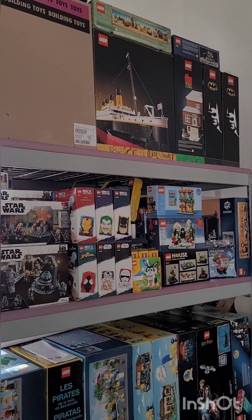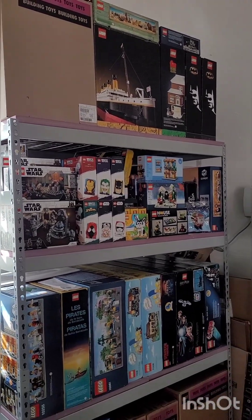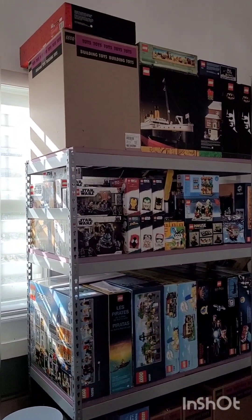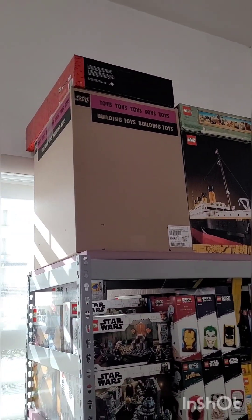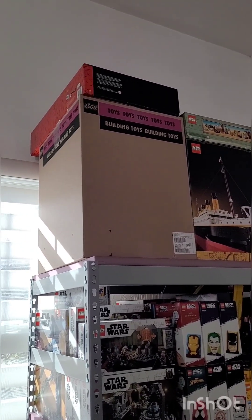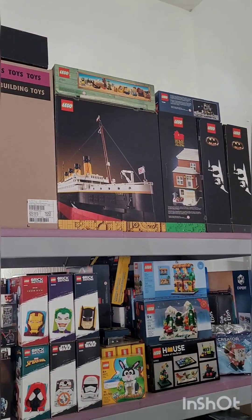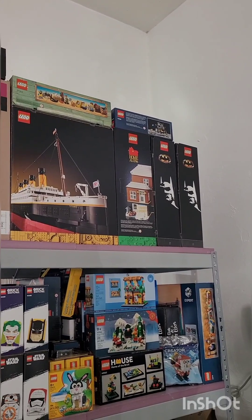If it strikes my fancy, if I like the way it looks, the minifigures, or I think it's going to be fun to build, I might buy a couple — build one and keep one sealed. Up on the top we have some bigger sets. That up there, I'm not sure — that might be the Hogwarts train. Yeah, I think that's the Hogwarts train. We got the Titanic, the old fishing store, Home Alone, a couple of bat wings, and a lunar lander.